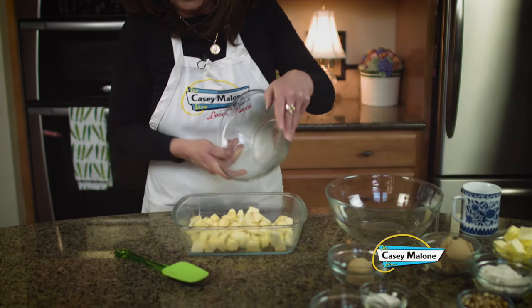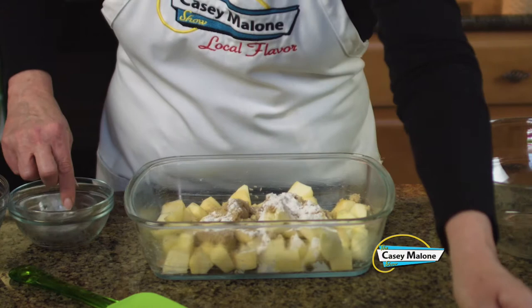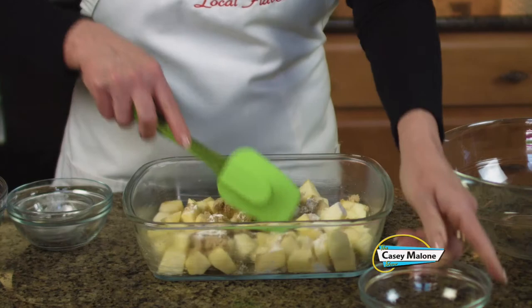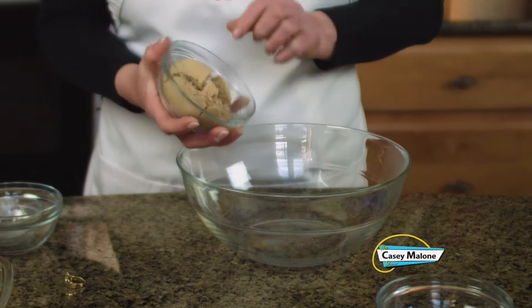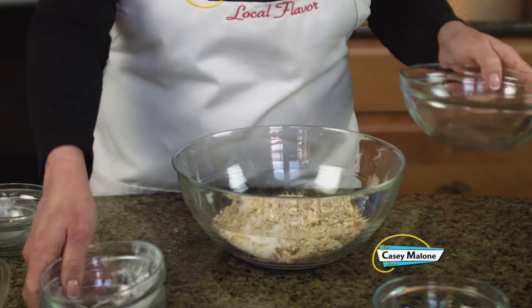I've already prepared a 9 by 11 pan. I'm going to add the chunked apples, the brown sugar, the flour, and the lemon juice. All we're going to do is mix this up. Now for the crumble topping — this one takes a little bit of work. I'm going to have to take my ring off for this one. We add the brown sugar, the flour, in no particular order, the old-fashioned oats — not the quick-cooking oats — and all this butter, because you know how those Irish love their butter.